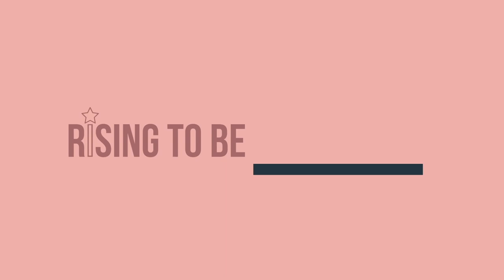In this episode, I'm going to show you 7 iPad Hacks. Let's Rise — rising to be productive, rising to be organized, rising to be inspired. Who are you rising to be?